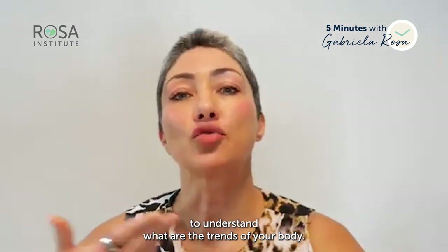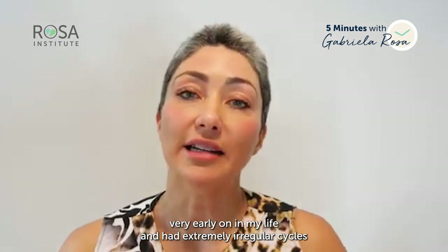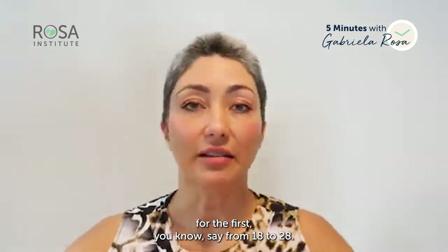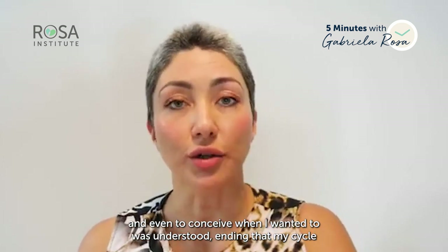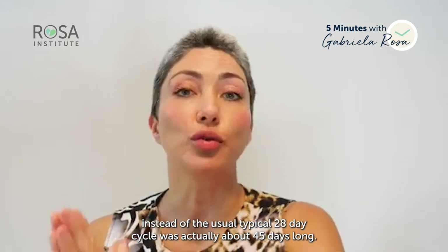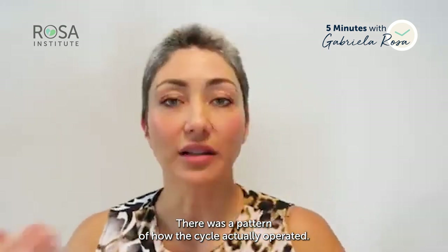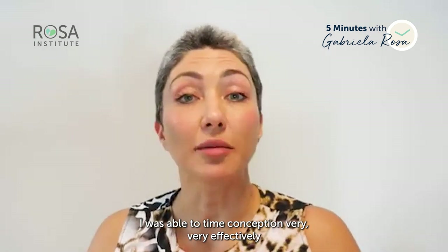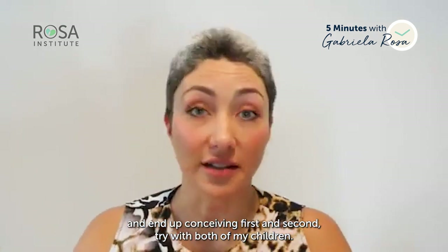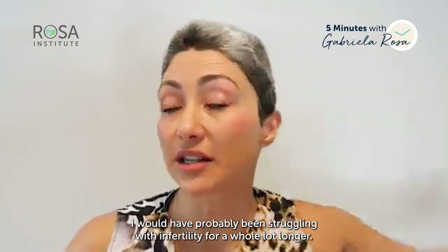Personally, I was diagnosed with PCOS — polycystic ovarian syndrome — very early on in my life and had extremely irregular cycles from age 18 to 28. What enabled me to understand my patterns and even conceive was understanding that my cycle, instead of the typical 28-day cycle, was actually about 45 days long. I was ovulating around day 30 to 35, and with that understanding I was able to time conception very effectively and conceive on the first and second try with both my children.